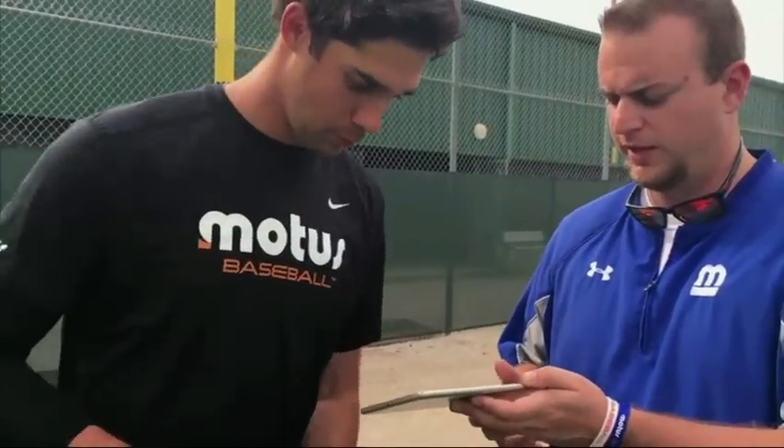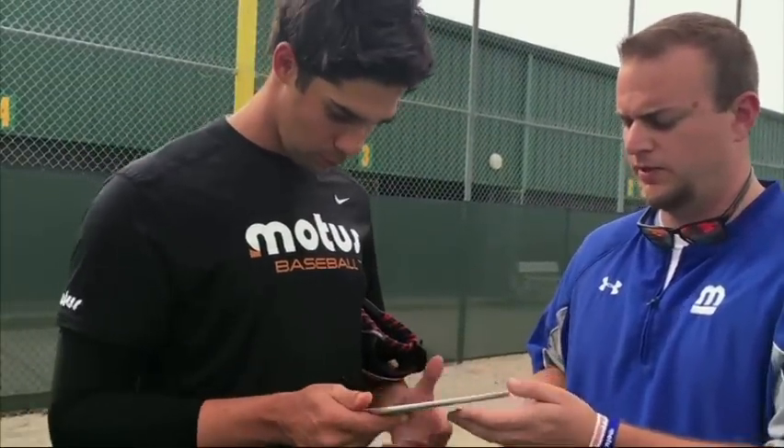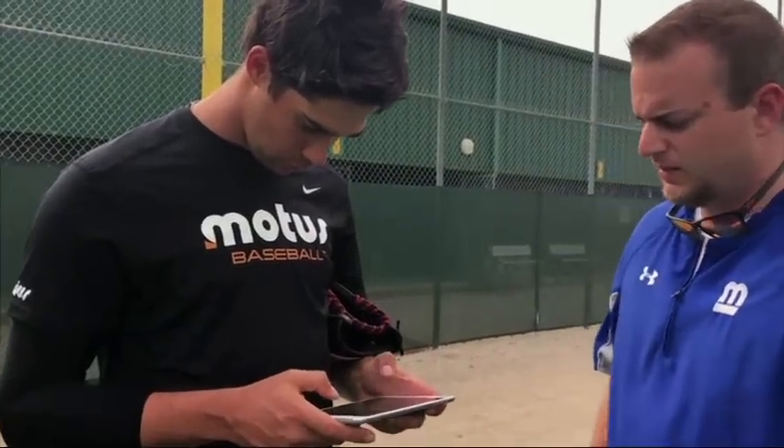The information, downloadable to his phone, is designed to keep him from slipping into bad pitching habits. 'It's a good tool to give me feedback on things that I'm working on.'